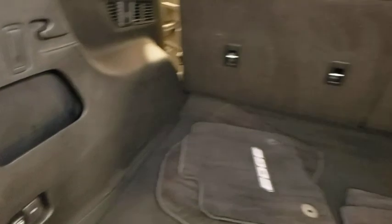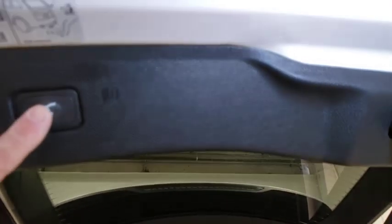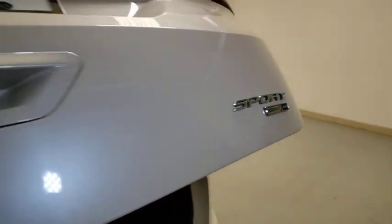Four-wheel disc brakes, aluminum wheels, AM FM stereo with CD player, cold weather package, center armrest, universal garage door opener, security system, trip computer.